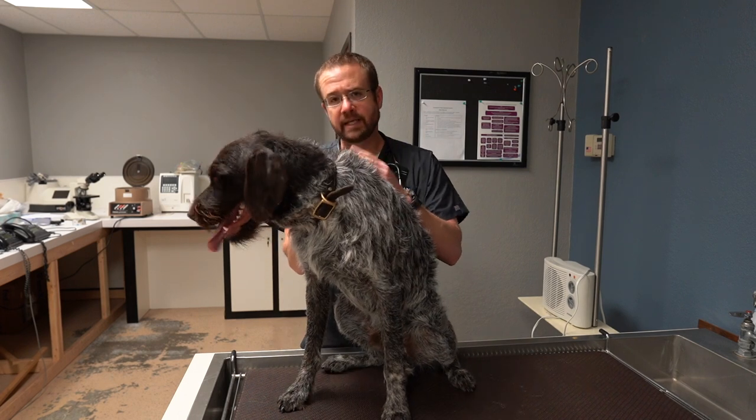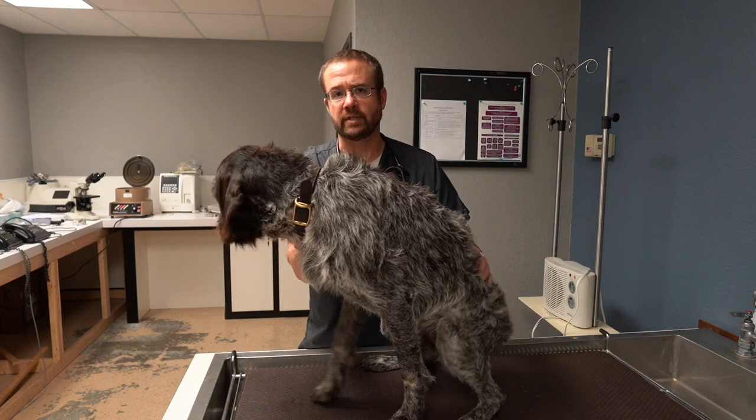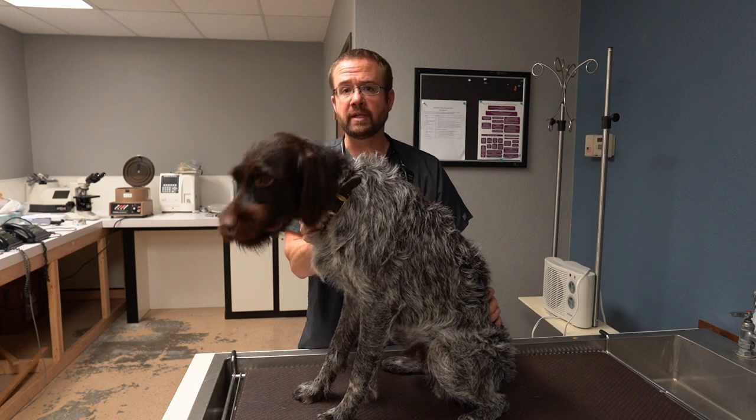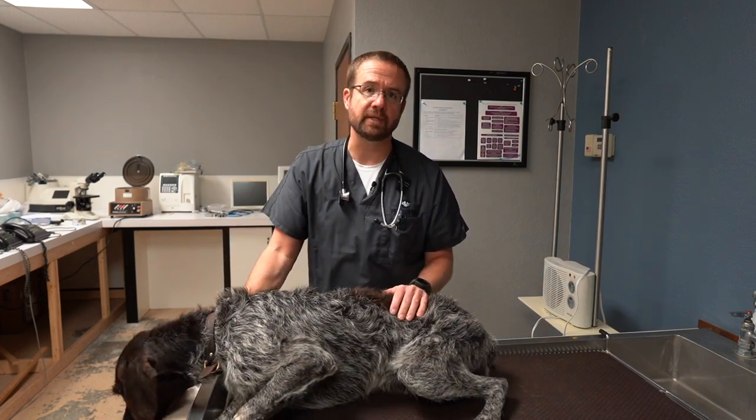In Baxter's case, what we're seeing is actual bloody discharge, so we're pretty certain that there's a foreign body up there. We're going to give him a little bit of sedation and then we'll be right back to demonstrate what it looks like when we take that out.